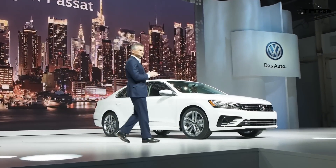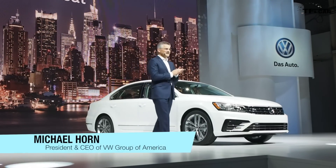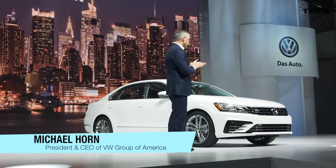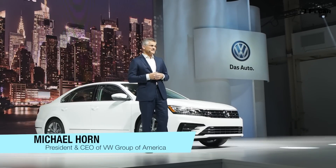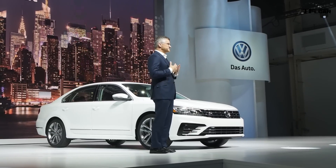So here it is — our latest innovation from Volkswagen, the 2016 Passat.